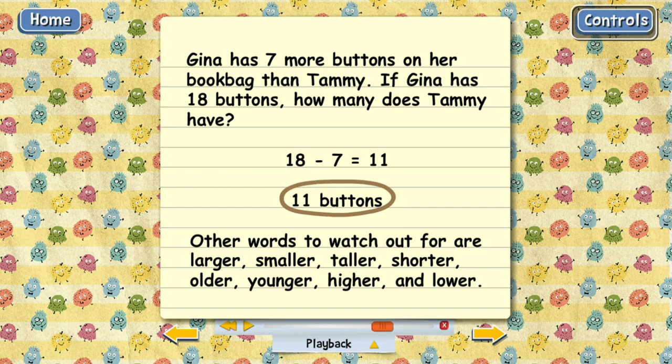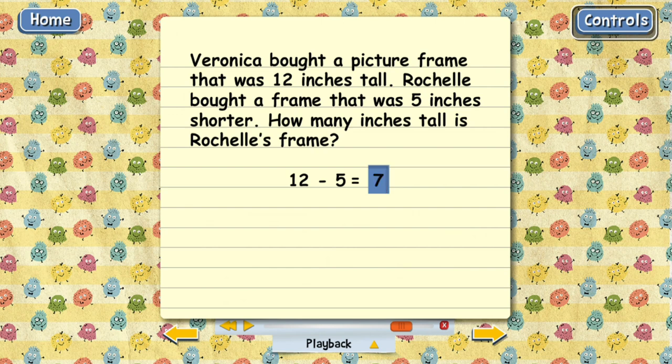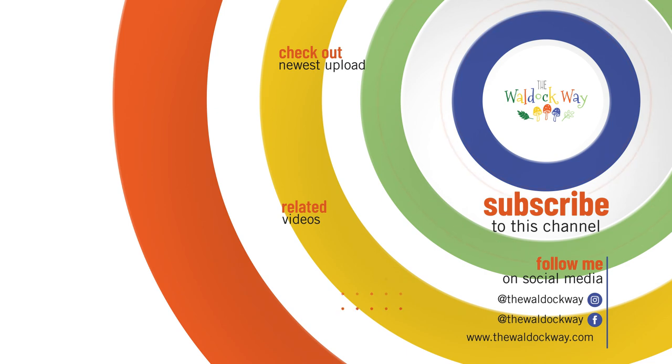Here's one more example. Veronica bought a picture frame that was 12 inches tall. Rochelle bought a frame that was 5 inches shorter. How many inches tall is Rochelle's frame? The word 'shorter' is our clue that we need to subtract: 12 minus 5. The answer is 7, so Rochelle's frame is 7 inches tall. That's actually not very tall because an inch is just about the size of a paper clip — so Rochelle's frame is as tall as 7 paper clips. It's pretty short.